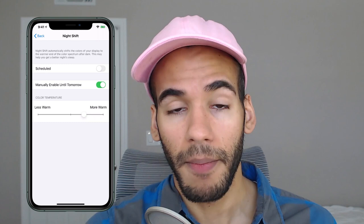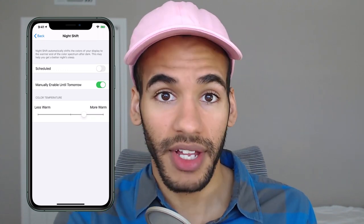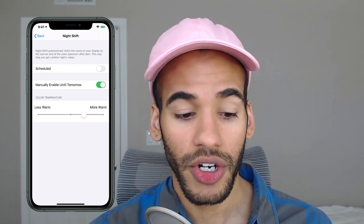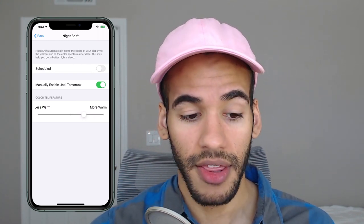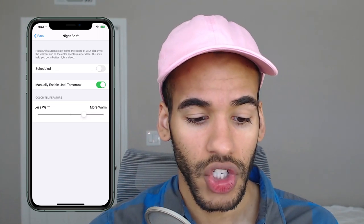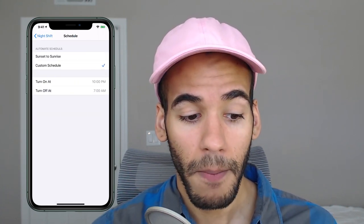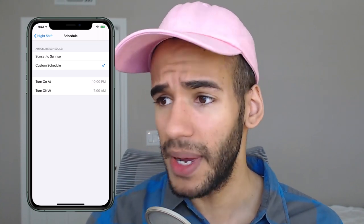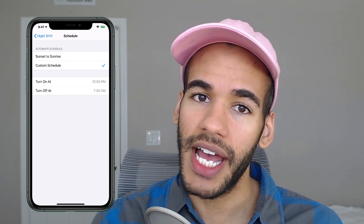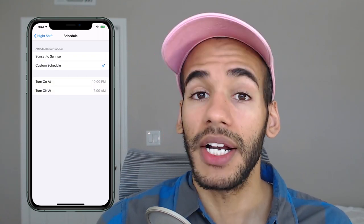My actual physical screen right now is rather orange, because blue is on one side of the color spectrum and yellow is on the other. As you pull out the blue, it starts to get more yellow. I'm going to turn off 'manually enable until tomorrow,' meaning it will remain at this warm temperature until the next day — until the sun rises again, and then it will shut off. I'll turn on scheduled. You don't have to do it from sunset to sunrise, but I recommend that option. The sun starts to go down relatively early compared to when a lot of people go to bed, which gives you plenty of time to wind down from the blue light of the day. You can also choose a custom schedule if you go to bed earlier or much later.